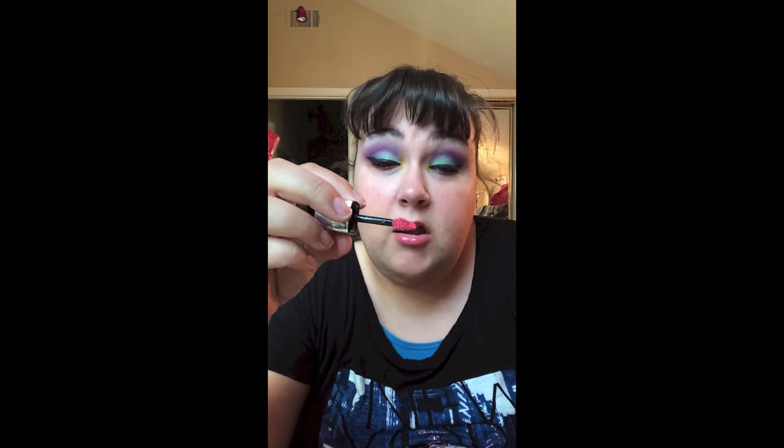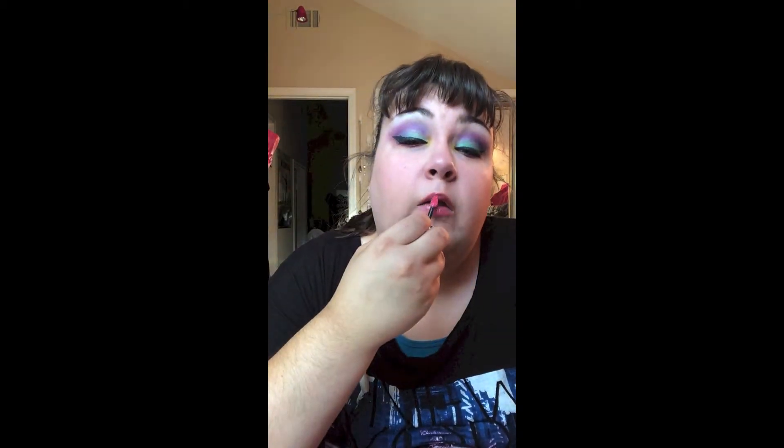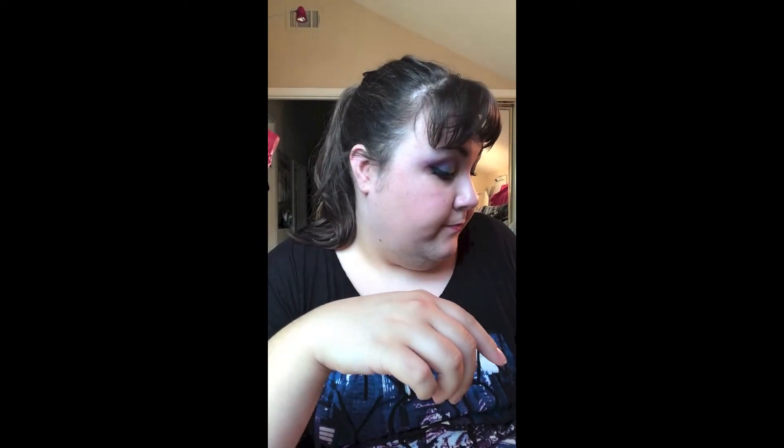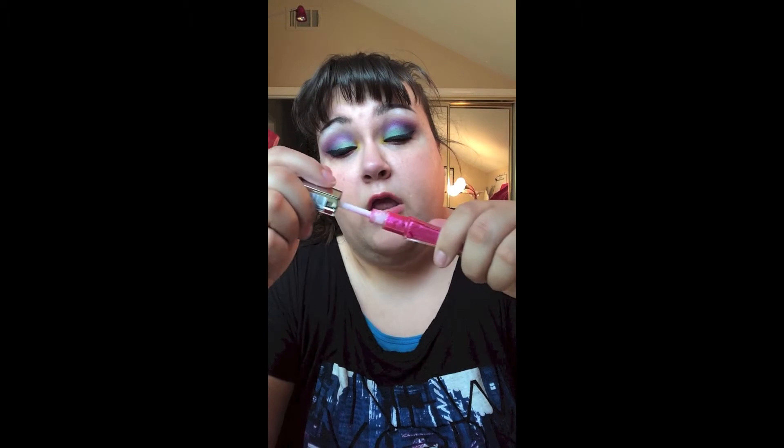I looked at the doe-foot applicator and I thought it looked all jacked, but it's not — it is such a soft applicator. It doesn't even feel like you're using an applicator, because you don't even feel the fur or hair on there. It's a really unique shape for an applicator. Compare it to other lip glosses like this Revlon one — that's a regular applicator. Some other glosses have a doe-foot too, but with those you can feel the hair when you apply it. With these Elixir glosses, you cannot feel the applicator whatsoever.